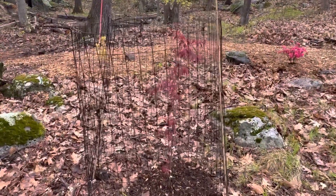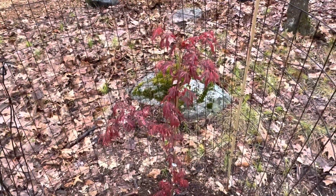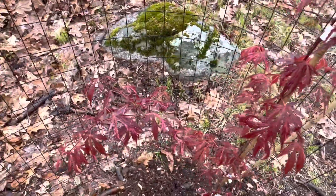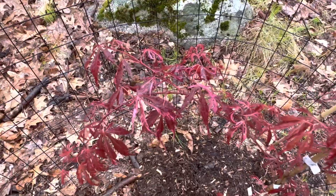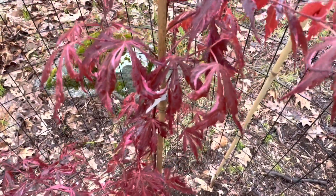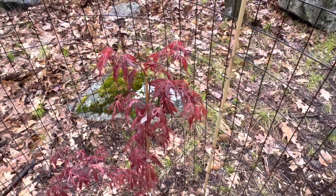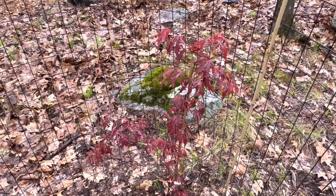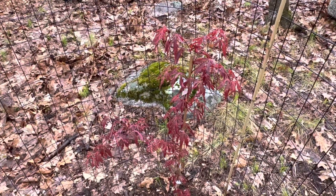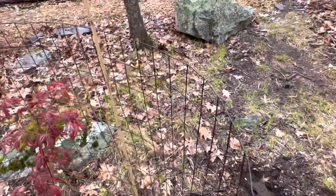Lastly, also fenced off, we've got acer palmatum Lillian's jewel. This one's apparently a little more heat tolerant, so I do have it in just morning sun to see how long it holds the red color. It's supposed to fade to a green-red-pink type deal, so maybe this gets moved up into the yard someday. A really nice pop of color here at the beginning of the woodland path.